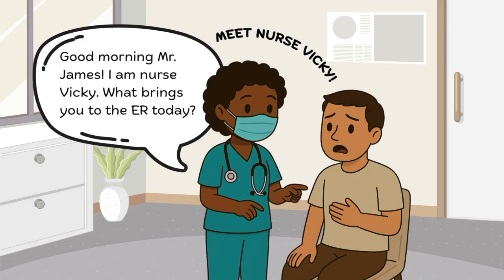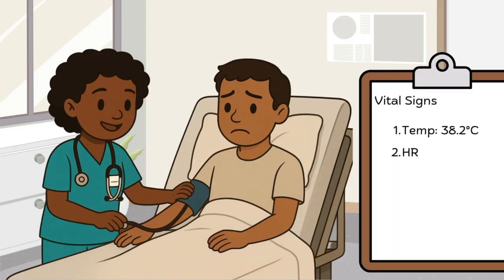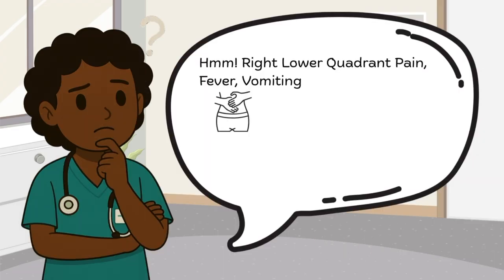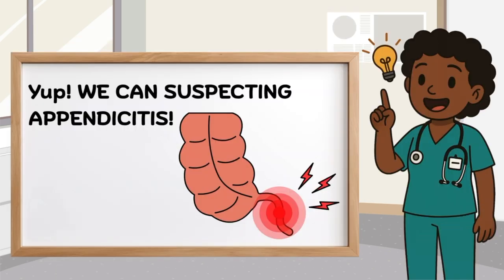Good morning, Mr. James. I'm Nurse Vicky. What brings you to the ER today? Mr. James explained his signs and symptoms. He told me that he had pain at the right lower side of his tummy, fever, and vomiting. I then went on to take his vital signs, and his temperature is indeed elevated, showing that he has a fever. Right lower quadrant pain, fever, and vomiting — are you thinking what I'm thinking right now? Yep, we can suspect appendicitis.